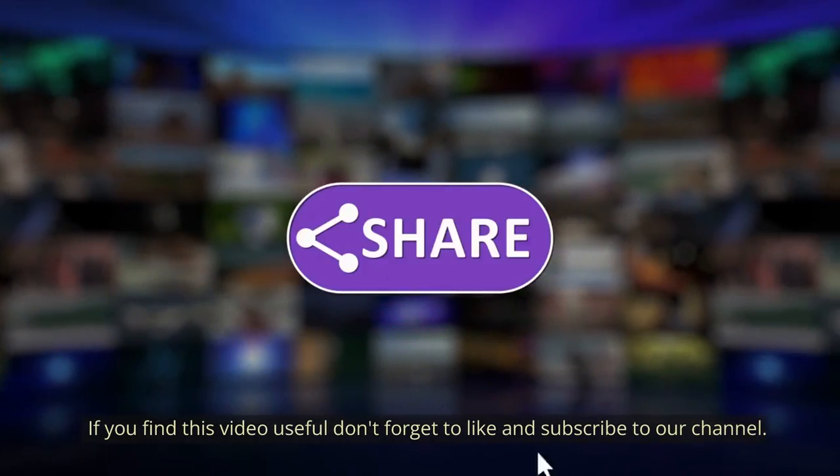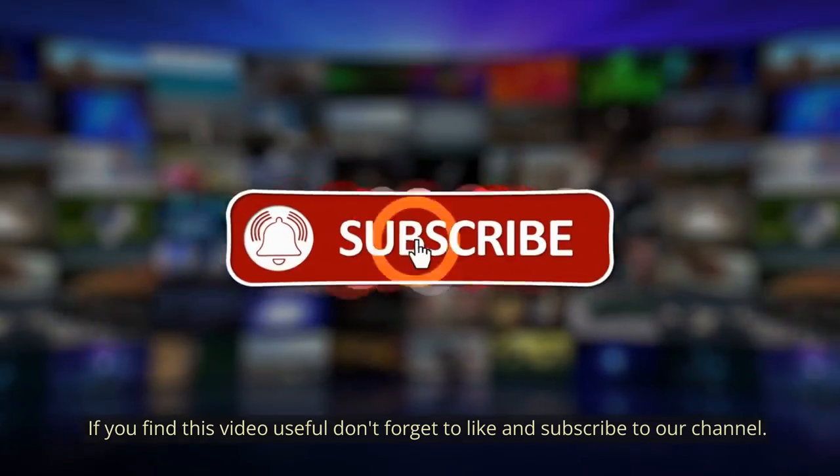If you find this video useful, don't forget to like and subscribe to our channel for more information. Thank you.